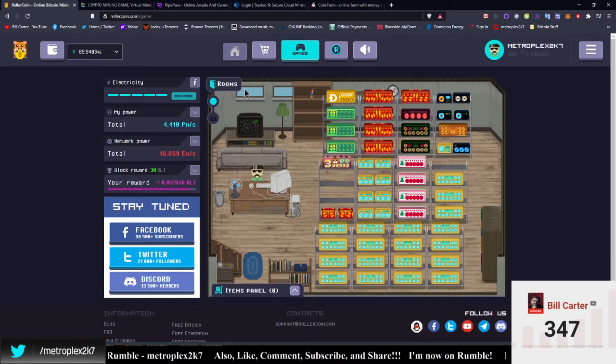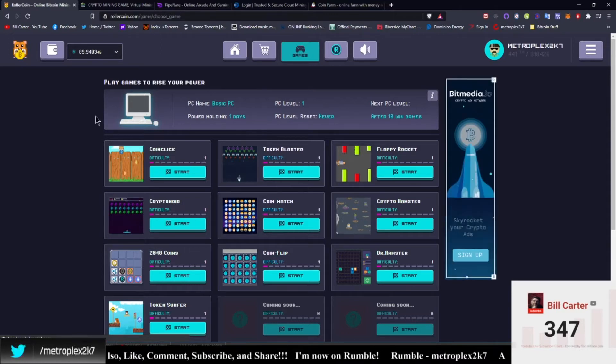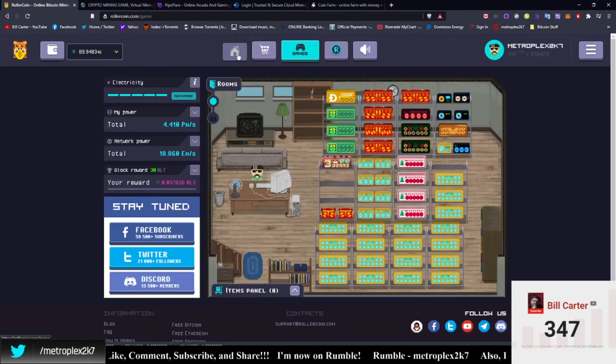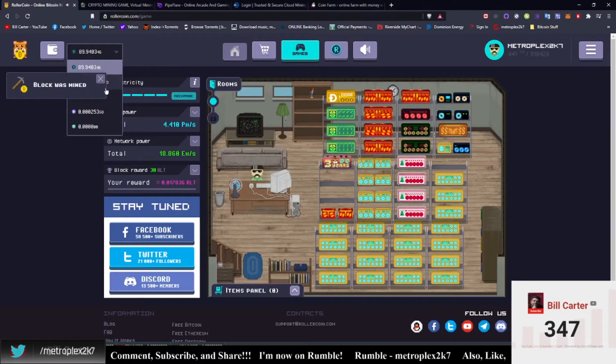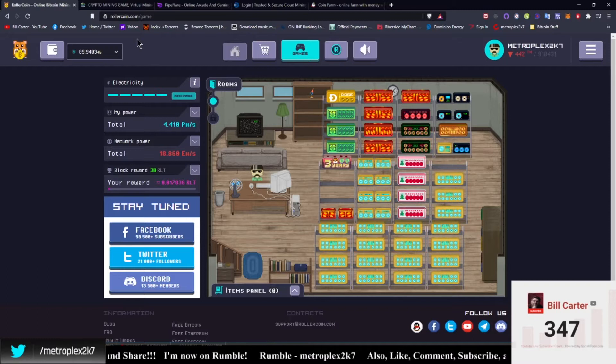Roller Coin is a great site. If you haven't signed up, it is legit — I've had many successful withdrawals and they have good customer service. If you're not able to invest right away, just click on the games and play as many as you can and you'll start building up hash power. You can save your Satoshi, Roller Tokens, Doge, or Ethereum. But that's the plan — I'm going to use Dual Mine to fund my Roller Coin account.